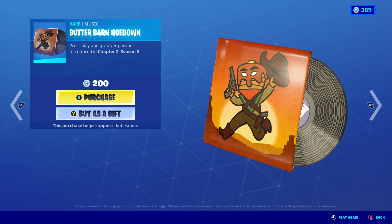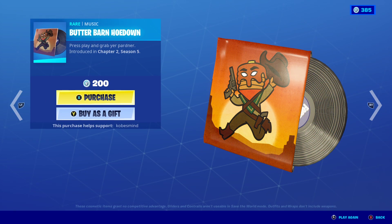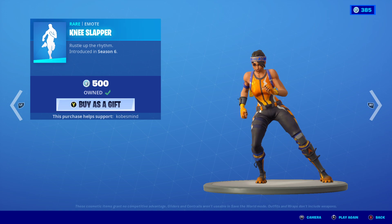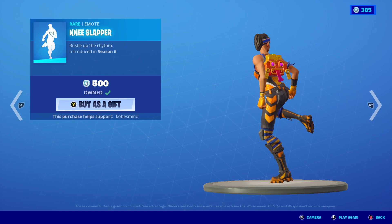Brilliant Striker — wow that's sick. Butter Barn, all right guys. Yeah I'm not gonna play too much of that. Knee Slapper right here — you guys already know the Butter Barn song. If you don't, well, you don't play this game. Knee Slapper, pretty cool.